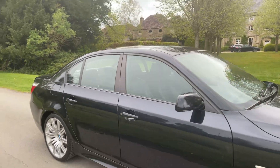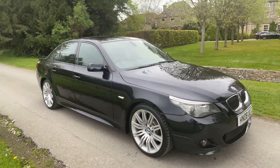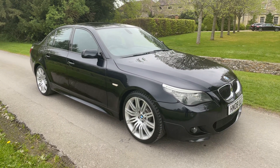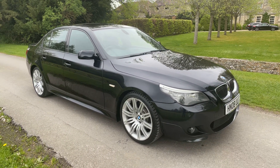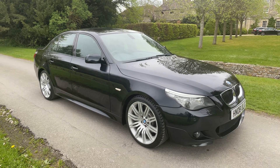The car has been maintained regardless of cost. Recently added: air conditioning condenser, new front suspension arms — everything it needs has been done. It's got a glass sunroof and really does look the part.